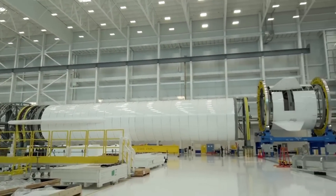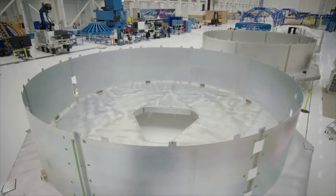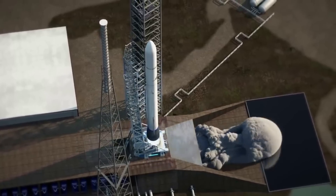New Glenn is a reusable, next-generation, heavy-lift launch vehicle under development by Blue Origin. For years now, the rocket has been going through design, manufacturing, and testing in preparation for an initial flight.